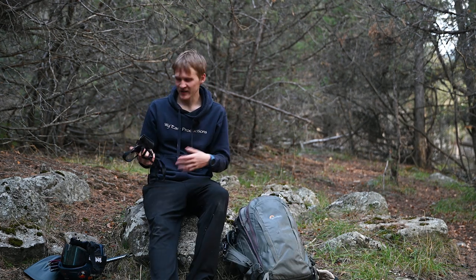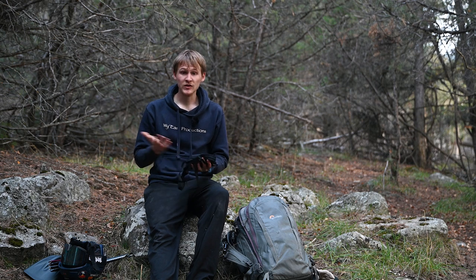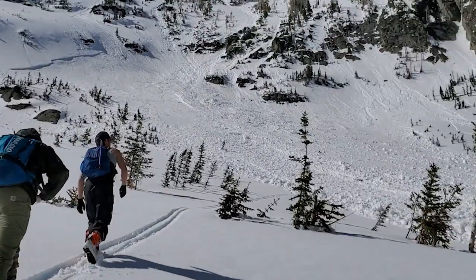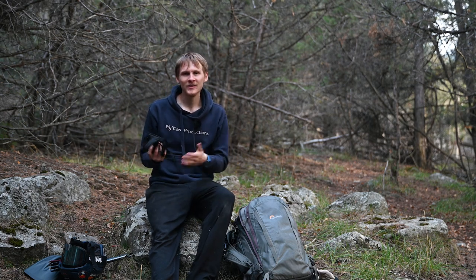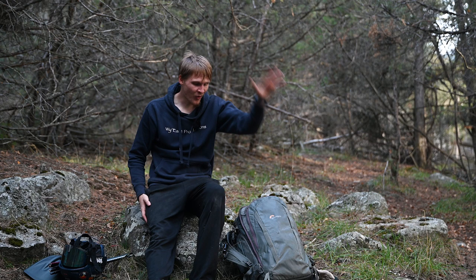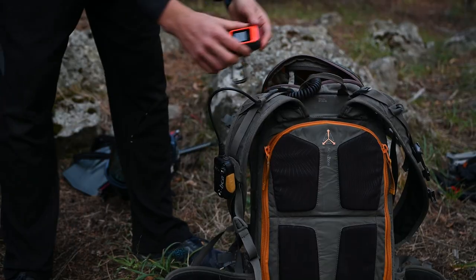Finally, a beacon — or avalanche transceiver. This is a must-have item for backcountry travel. It allows your friends to locate you under the snow if you get buried, assuming they also have one, and hopefully rescue you, or vice versa. If you want to learn more about beacons, I'd highly recommend watching a video about them — if you're traveling in the backcountry you should have one. On resort they're a little more debatable. The beacon goes on my body; the helmet goes on my head or back of pack; shovel and probe stay in the backpack; and the radio and InReach are in the top pocket.